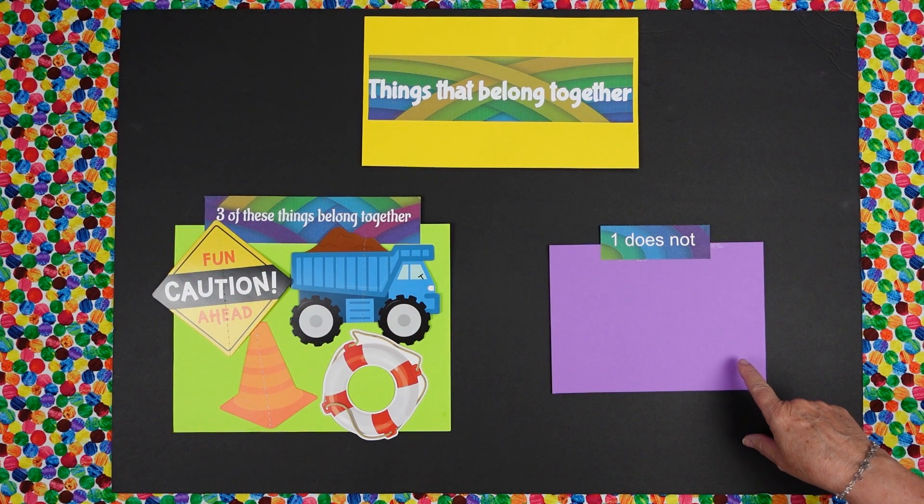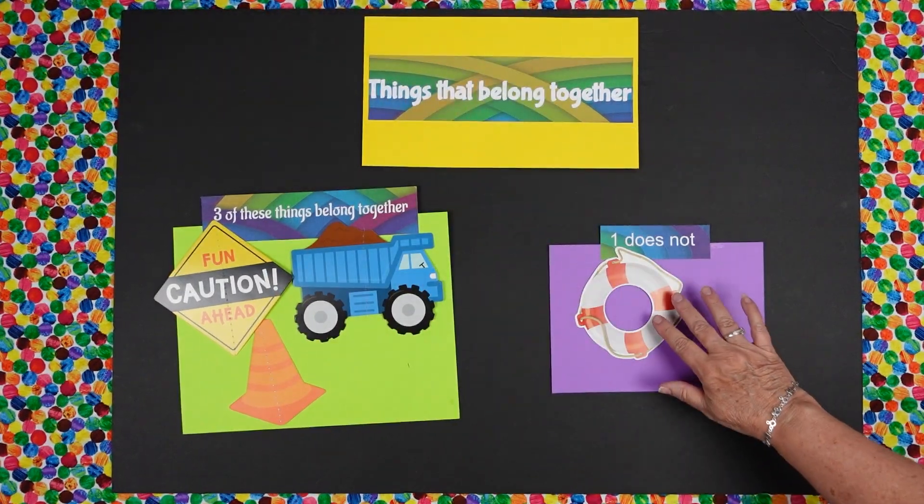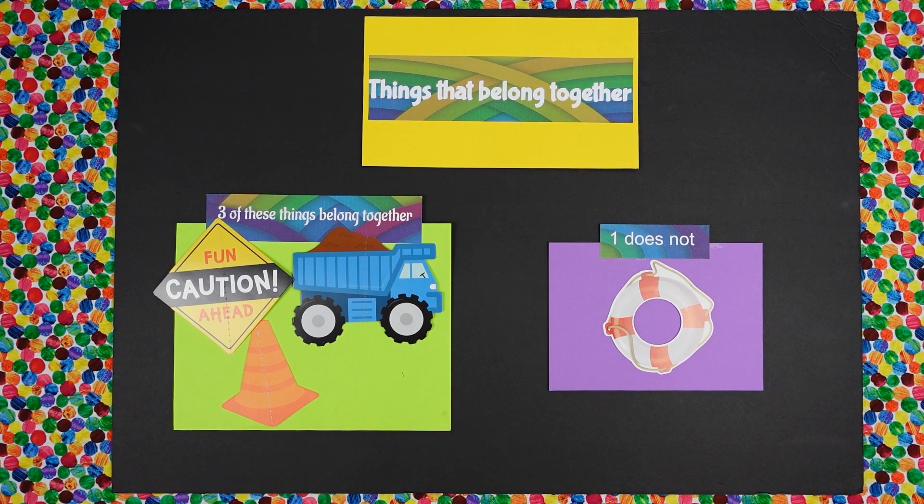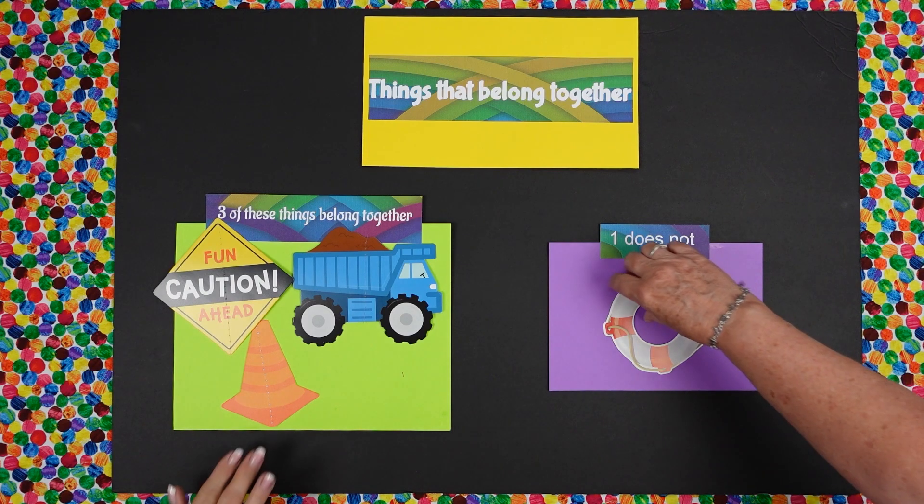That's right. You want to move it over to the right spot? Very good. And why does this not go with the other ones? Because it's not one of the construction stuff — it doesn't work on the construction. That's right. Perfect.